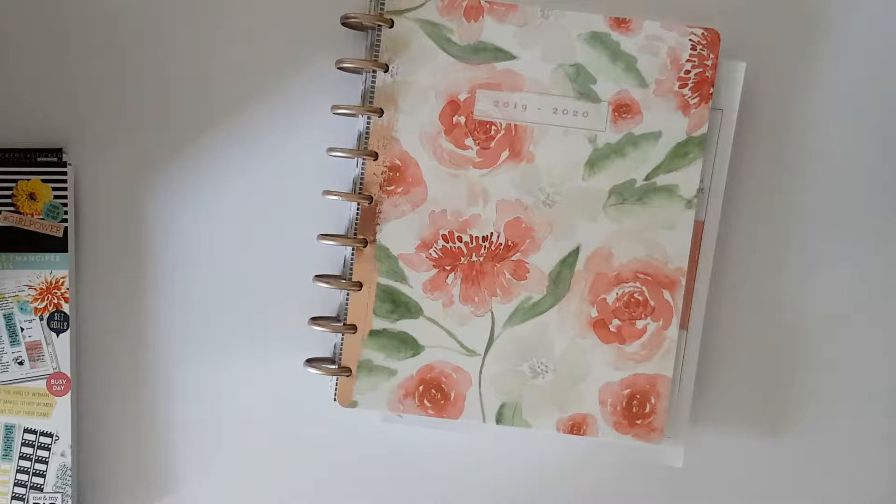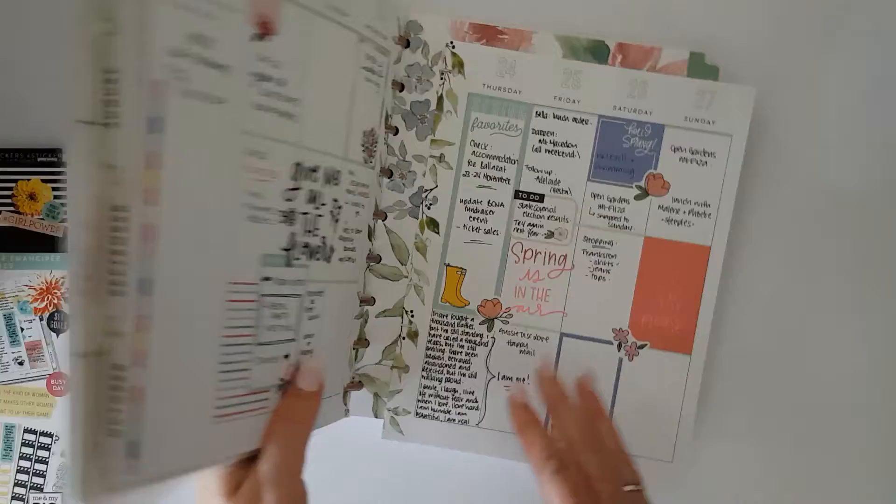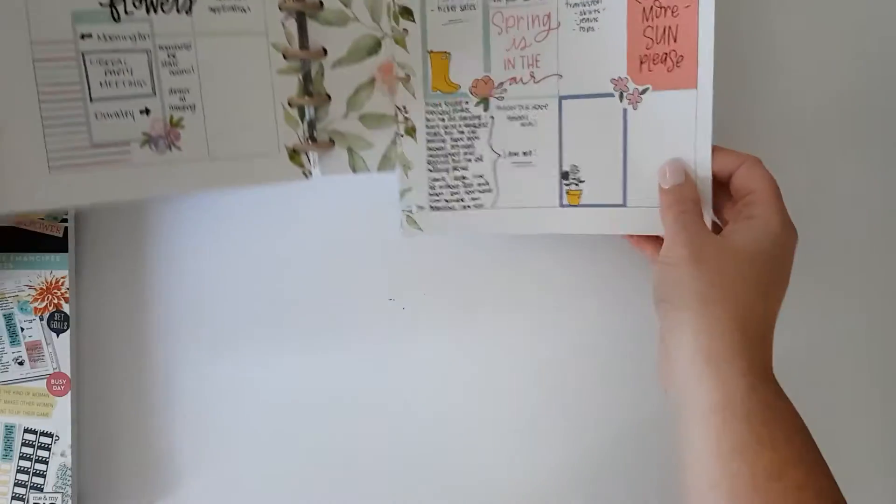Good afternoon and welcome to another plan with the two travelling planners. I'm Bree and today I'm going to be setting up the classic happy planner. This is the floral from earlier in the year, so it's an 18 month planner.